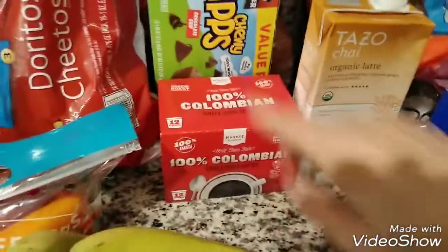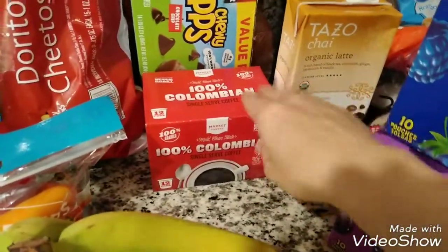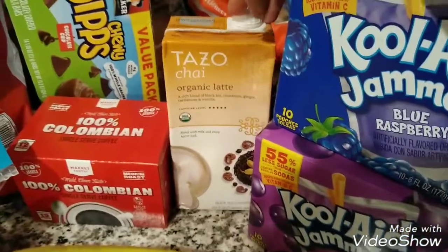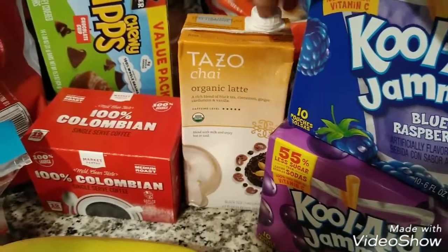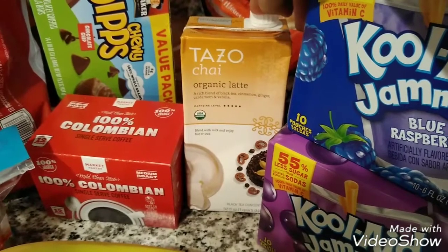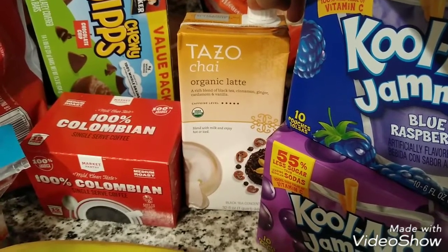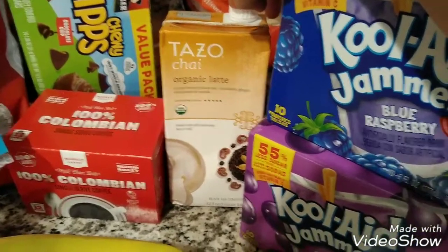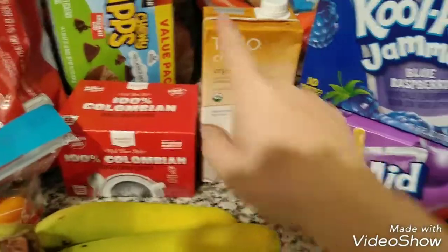I got some coffee for my husband and I, just the 100% Colombian medium roast. And then I treated myself to this Tazo chai organic latte — I love this stuff. It was a little pricey, I think like $4.59 or $4.99, but I wanted to treat myself so I got this as well.